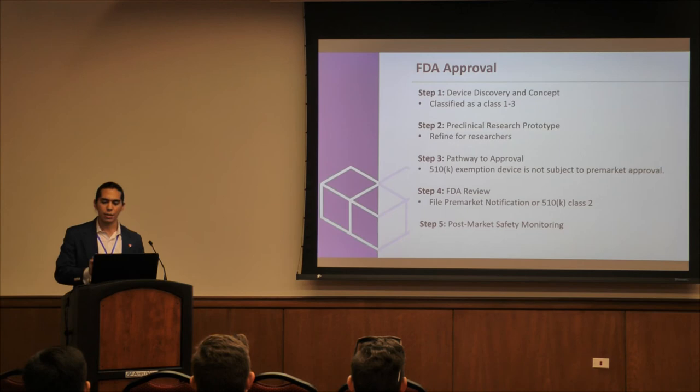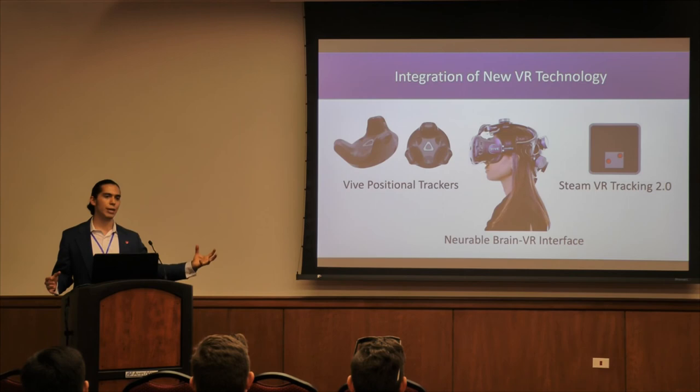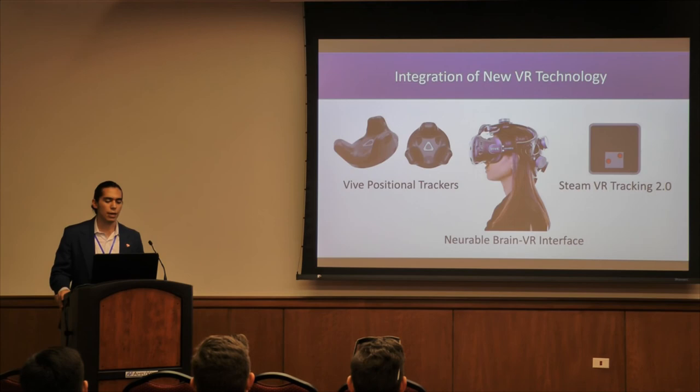Some exciting new integrations in VR technology: Neurable is one of our favorites — we're hoping to get a dev kit in the coming months. Neurable combines a VR headset with an EEG to read brain activity, and we hope to use it for stroke patients to help them regain the ability to move their arm. SteamVR Tracking 2.0 is also important for us, since incorrect puck tracking can corrupt collected data; 2.0 promises better sensors and a larger tracking area. The Vive positional trackers are key reference points for measuring joint angles and repetitions.